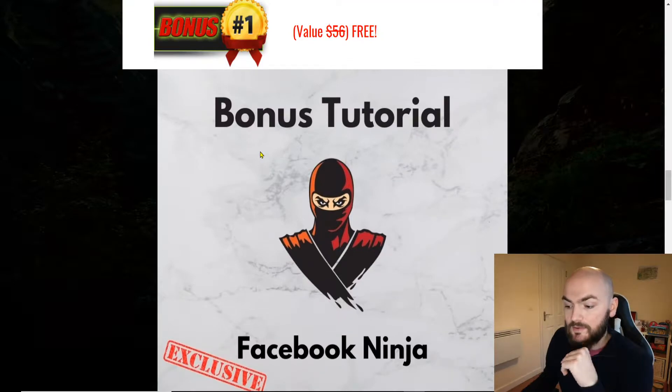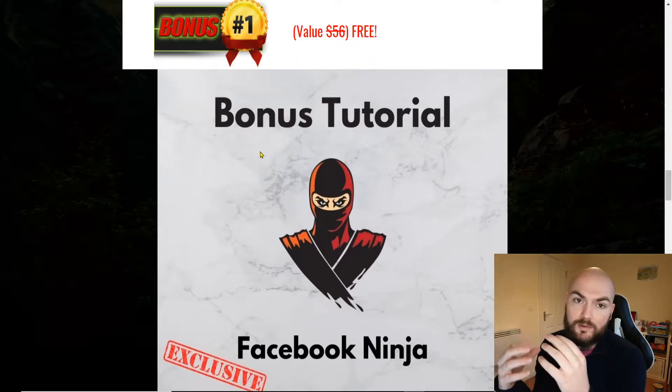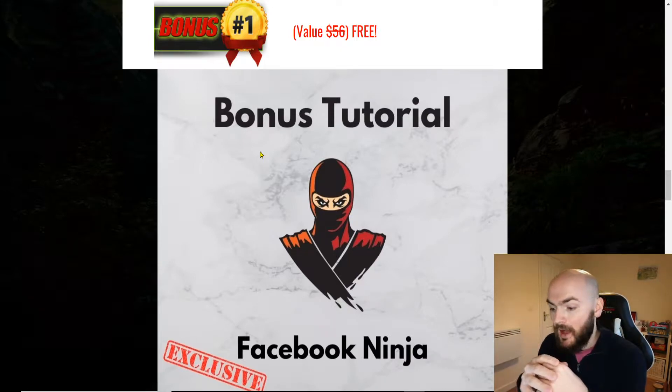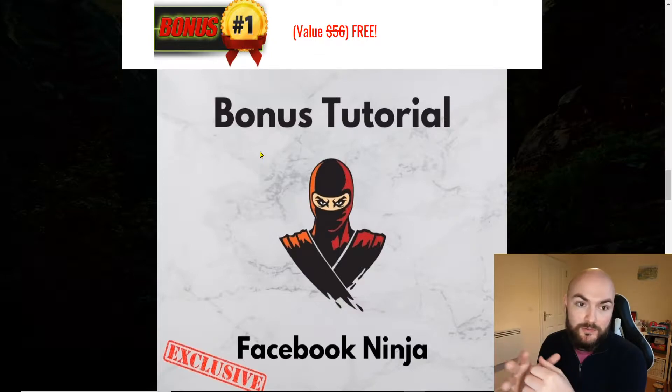Now the first bonus is Facebook Ninja. Ducky Dollars does go into a little bit of depth within social media and obviously how it works, but if you're looking at trying to do the best you can within things like Instagram, Facebook and all of that, Facebook Ninja will obviously give you as much information as you need for how to best profit through Facebook.